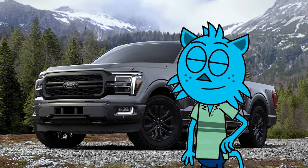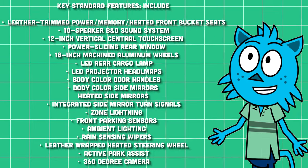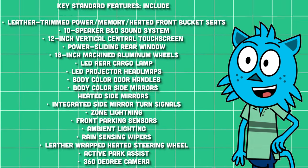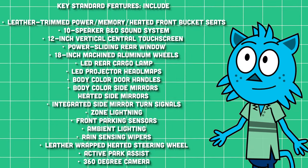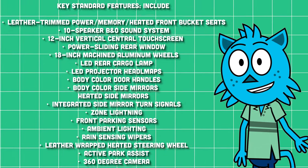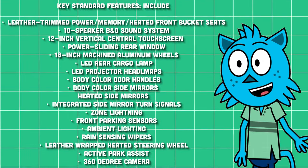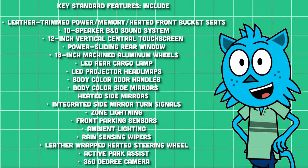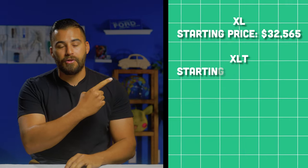Next up is the Lariat — the luxury trim. Key standard features include leather-trimmed power memory heated front bucket seats, a 10-speaker B&O sound system, a 12-inch vertical central touchscreen, and 12-inch digital gauge cluster. You also get a power sliding rear window, 18-inch machined aluminum wheels, LED rear cargo lamps, projector headlamps, body color door handles and side mirrors, heated side mirrors, integrated side mirror turn signals, zone lighting, front parking sensors, ambient lighting, rain-sensing wipers, a leather-wrapped heated steering wheel, active park assist, and a 360-degree camera. We'll put the starting price for that Lariat — and all trims — on screen so you can get a running tab.